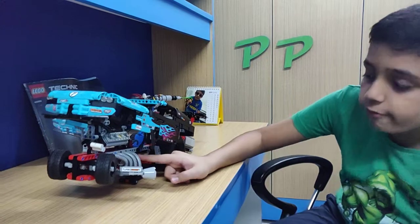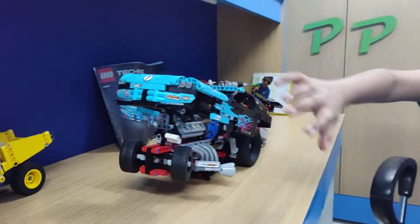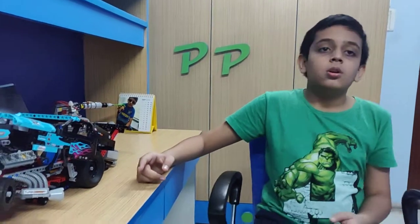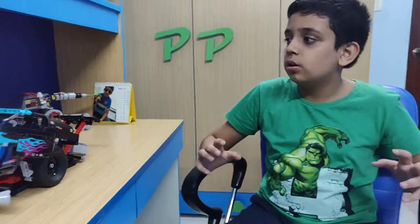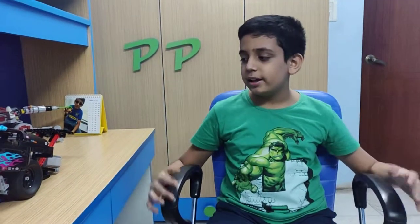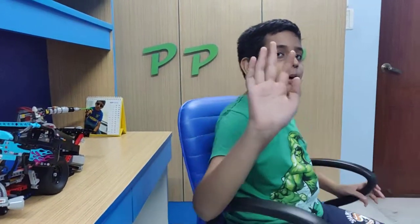This is the Lego Technic drag racer 42050. I have many Lego sets but this is the latest, so I thought I'd show you. See you guys next time, bye!